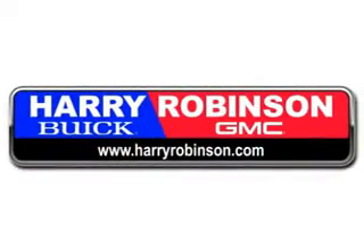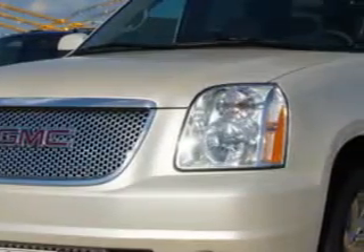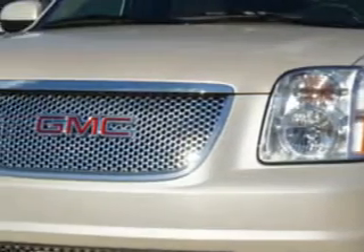Thank you for visiting us at harryrobinson.com. Check out this White Diamond Tri-Co 2013 GMC Yukon XL Denali. It's equipped with an 8-cylinder engine and an automatic transmission.